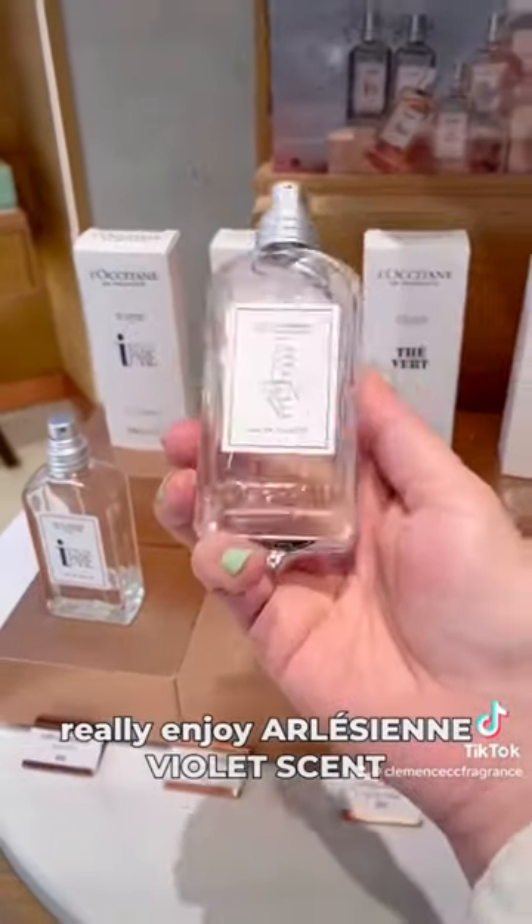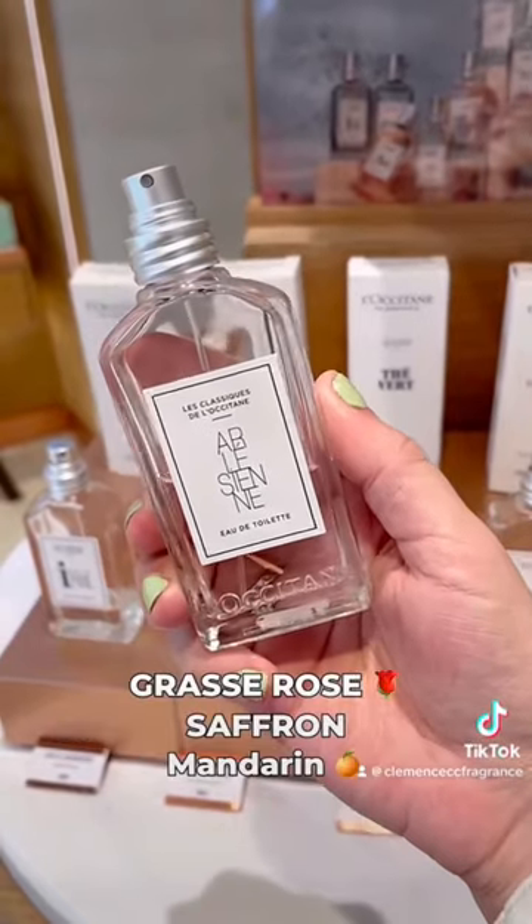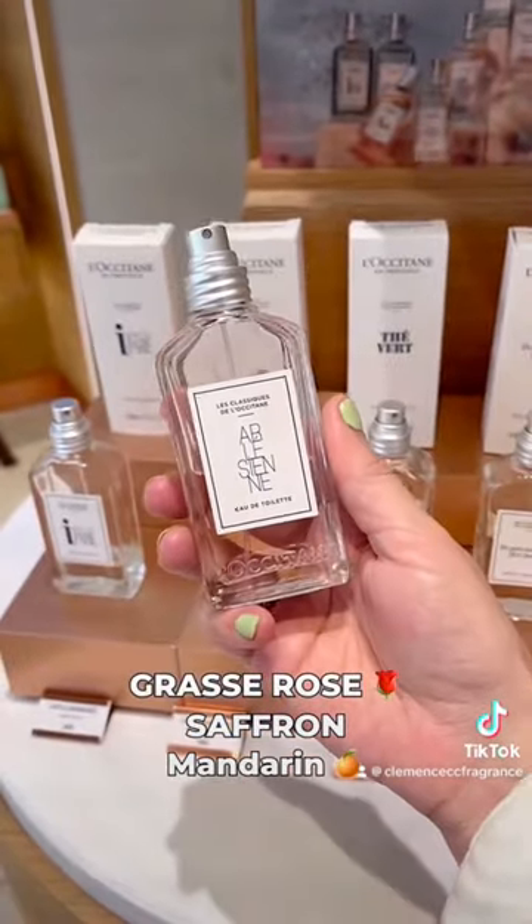Really enjoy Arlésienne — it's a violet scent, rose from grass and a hint of saffron. Orangy mandarin, it's beautiful.